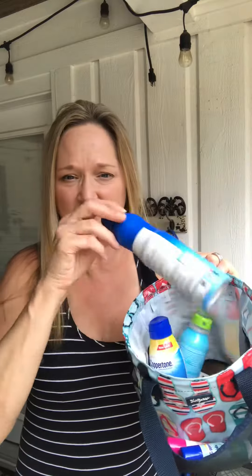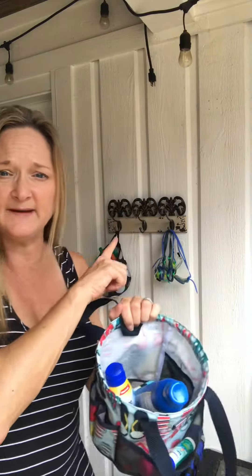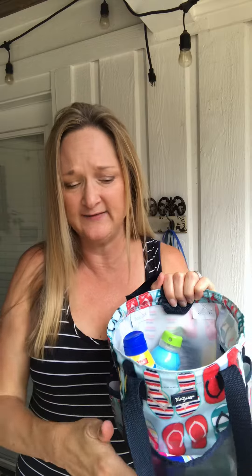This is the Summer Fun Caddy, and the way I use it right now is I've got all of our sunscreens in here. I hang it up behind me on one of these hooks, so it's ready to go. If I'm coming out to the pool, I can just throw some sunscreen on and enjoy the afternoon. If I happen to be headed somewhere, I can just grab this whole caddy, and whether I decide to put on 50 or 30, it's all right here — I just don't leave home without it.